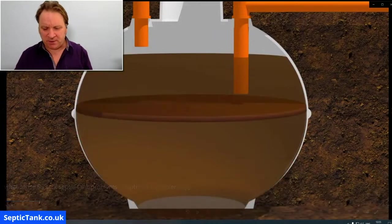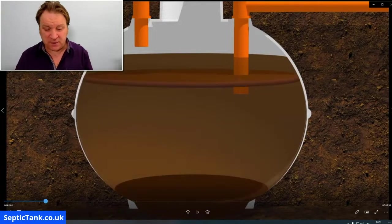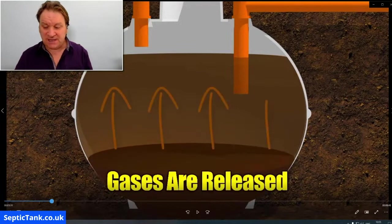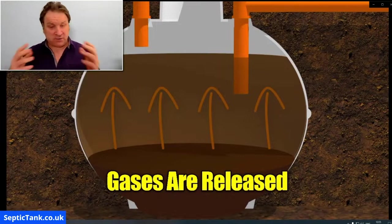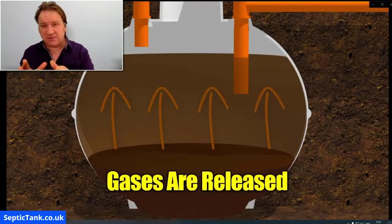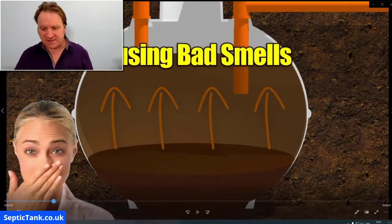Once the good bacteria are killed, you get a buildup of fat, grease, and sludge inside your septic tank. That fat, grease, and sludge very quickly starts to rot and fester, and that's when gases are released from your septic tank — up through your drains, up through your sink, through your bath plug holes — and those are those horrible putrid smells that you can smell.